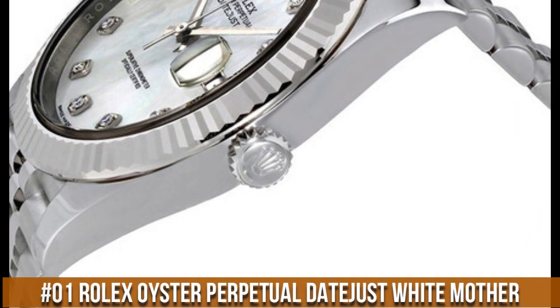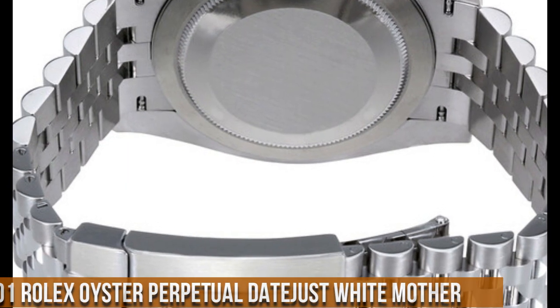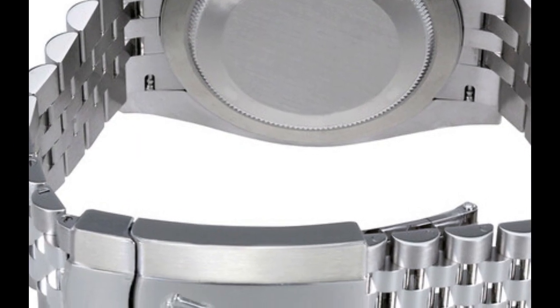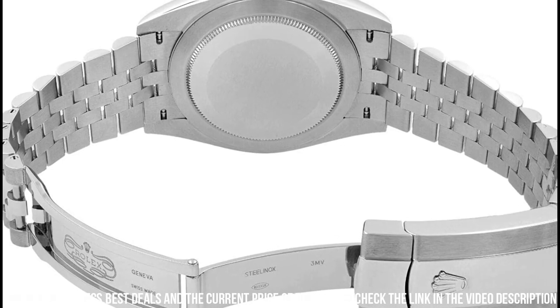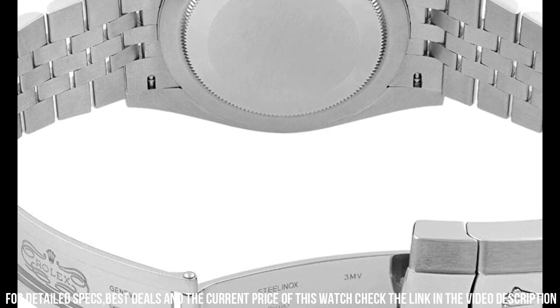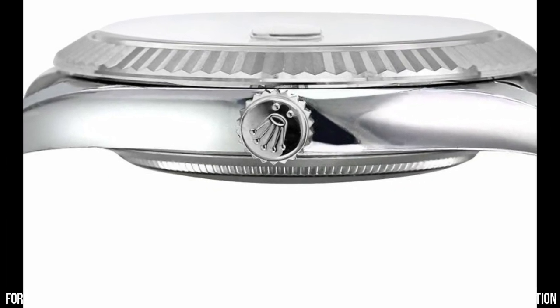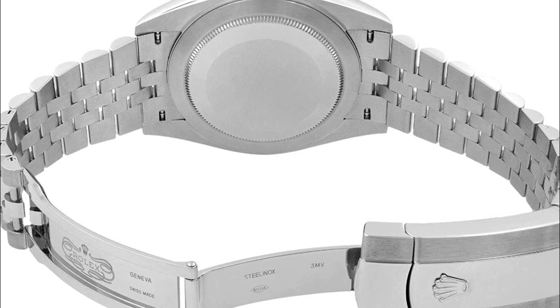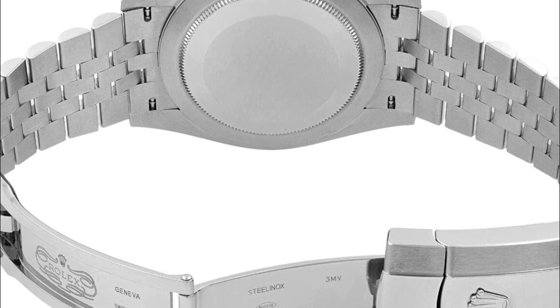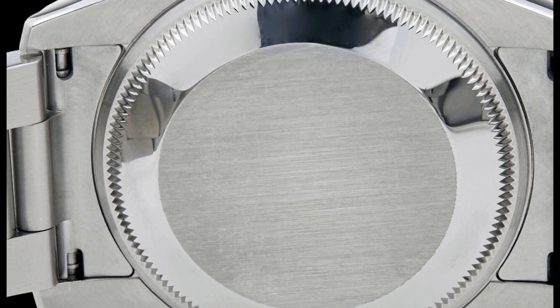Number 1: The new Rolex Oyster Perpetual. It's a great watch. Rolex Oyster Perpetual 36 men's watch. Self-winding automatic movement, polished with brushed steel case and Oyster bracelet, guaranteed authentic, screw-down crown and case back, rhodium stick dial, scratch-resistant sapphire crystal.